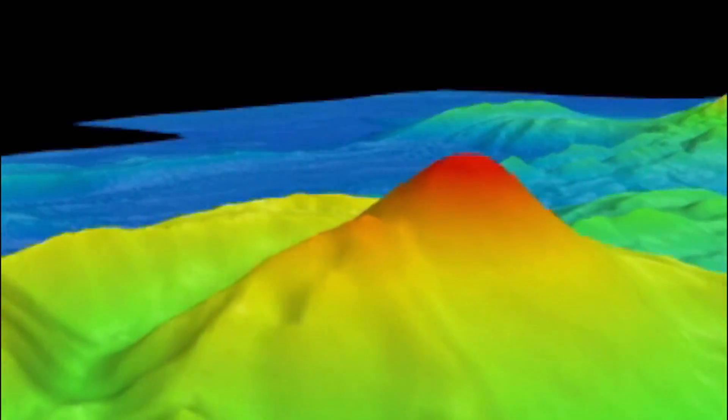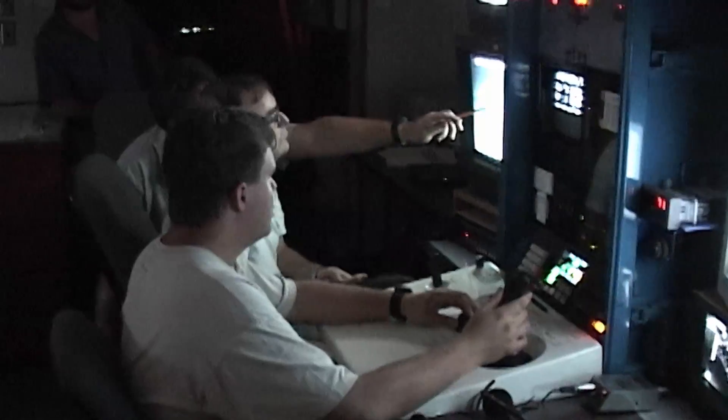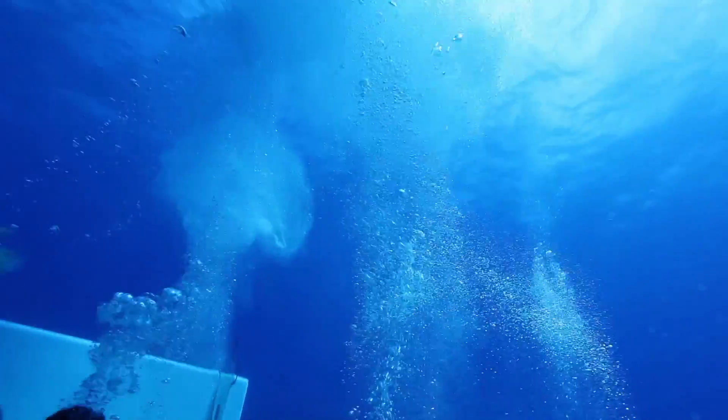We provide an unrivaled value with mapping, ROV operations, data archiving, and the recent return to service of our launch, recovery, and transport platform, all operated in a highly efficient and cost-effective manner.